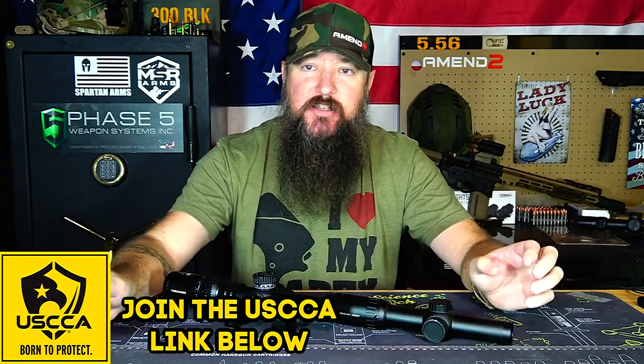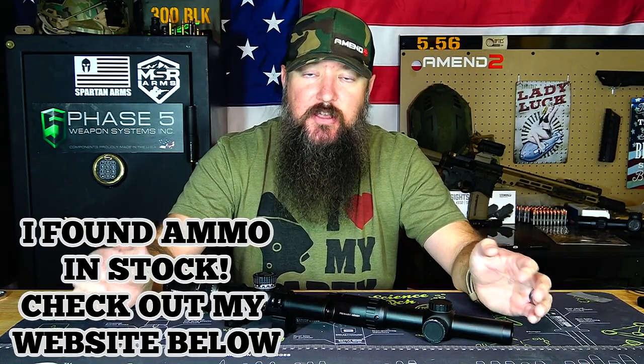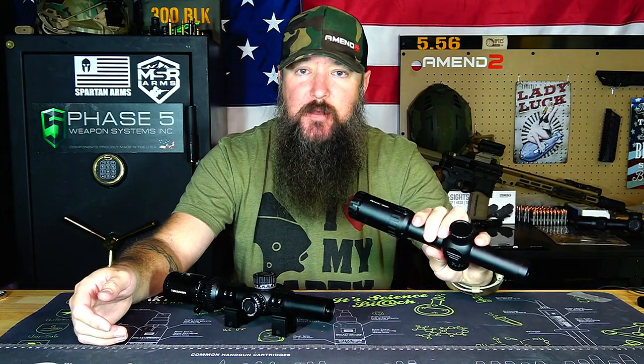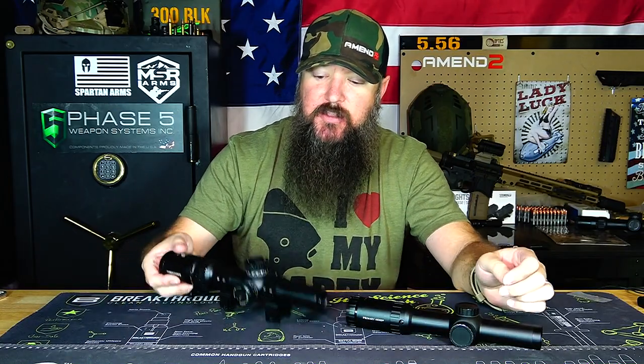This all started because I got an email from somebody saying they were looking at these exact two scopes and couldn't figure out which one to go with. They are very comparable in a lot of ways and the prices are also very comparable. The Primary Arms is coming in at about $389 on their website and the Swamp Fox Optics is coming in at $399.